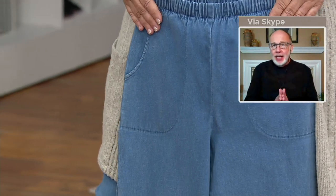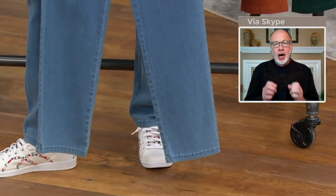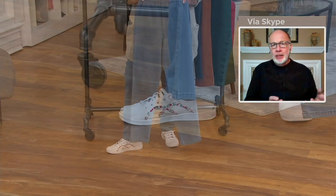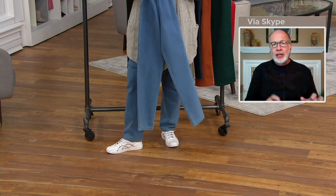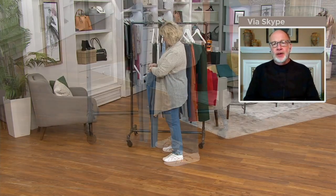Last but not least is the leg shape: classic straight leg. Hard to find at retail. You could find designer pants all day long — skinny, wide, flared — they're all great. But a classic straight leg pant is hard to find.